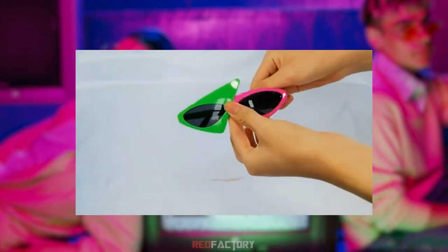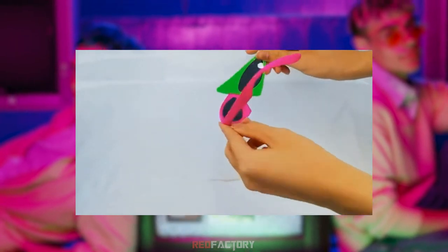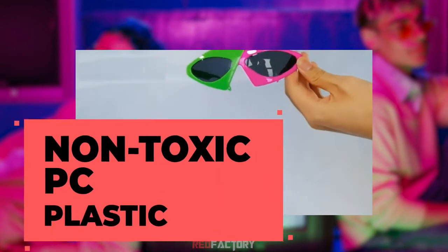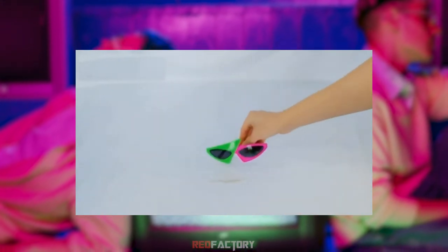These are eye-catching sunglasses in asymmetric shape and hot pink and neon green color. These novelty glasses are specially designed for concerts. They are comfortable to wear, as they are made of non-toxic PC plastic, with smooth edges and ergonomic design that help them fix firmly on your nose.